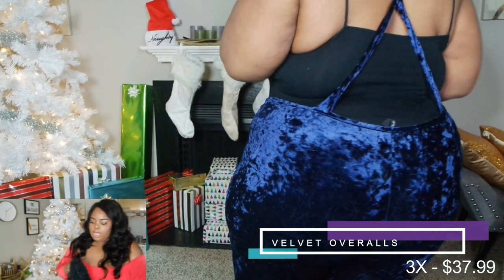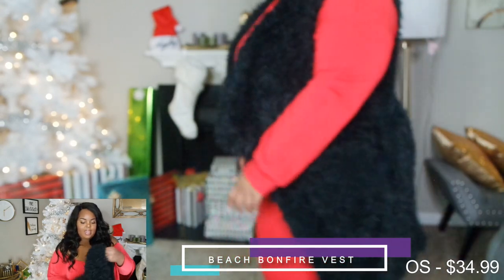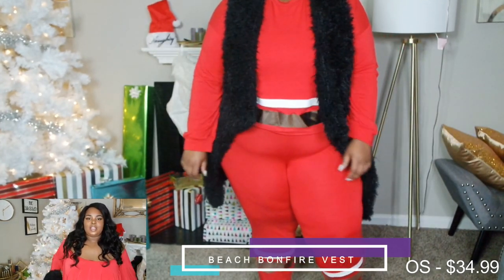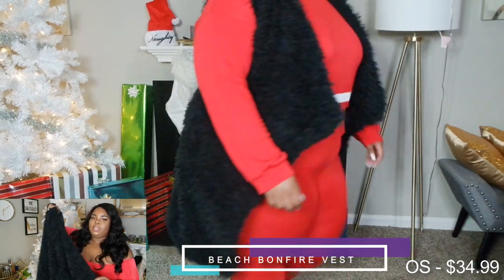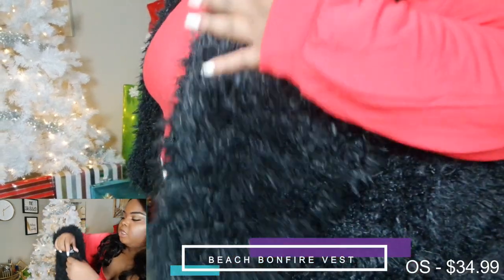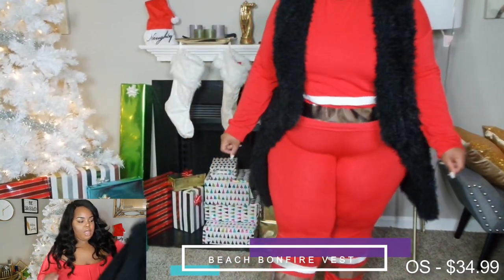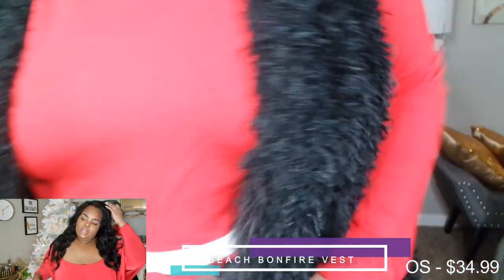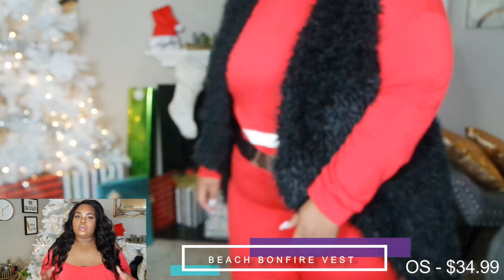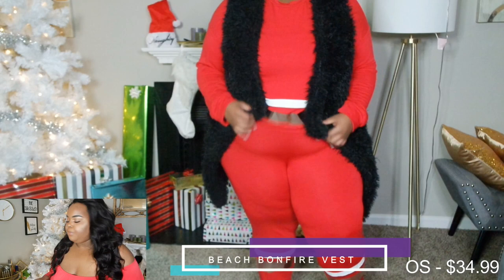The next thing is this faux fur vest in black — I already have it in ivory and needed it in black. I love that the shape is kind of built in, coming in at the waist and flaring slightly at the hip. It's that rugged fur I've mentioned in another haul. It was about $35, it's a one-size-plus vest, and it fit fine. I prefer fur vests over fur jackets because jackets feel too bulky up top.